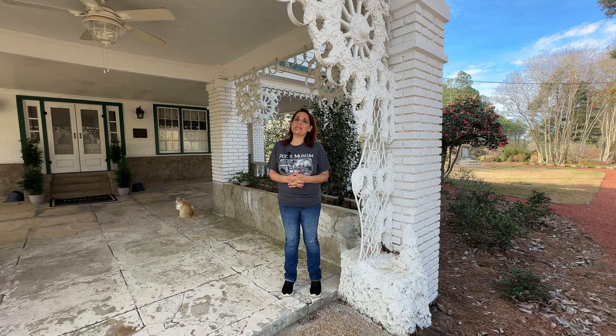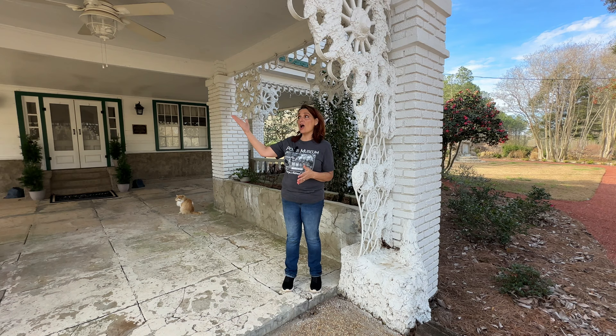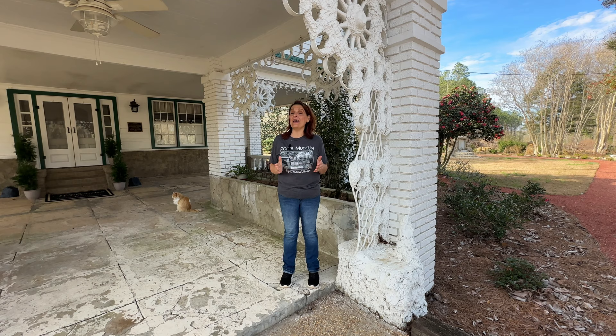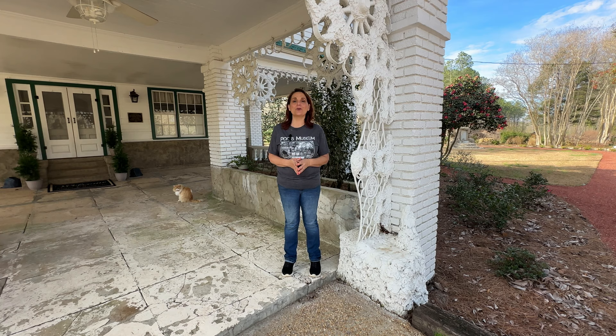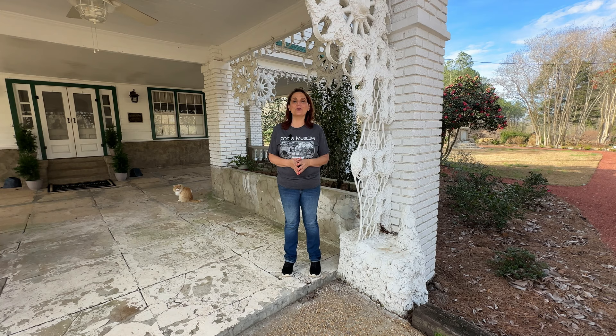Thank you for letting me share a little bit about the story of this amazing woman Laura Pope Forrester and her art environment known as Pope's Museum in southwest Georgia. We would love to have you check out our website, popesmuseum.org, and personally come visit us — we will share so much more. This is truly a national treasure with its roots in southwest Georgia.